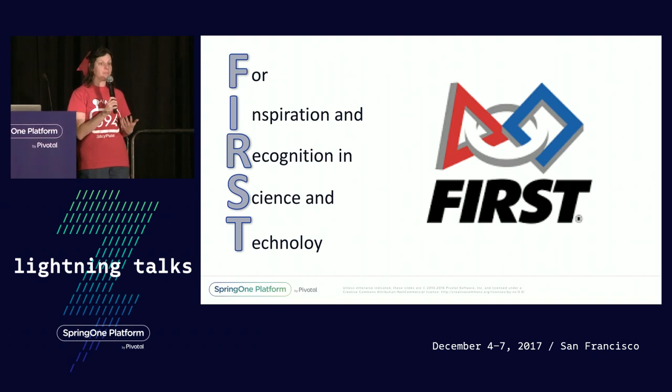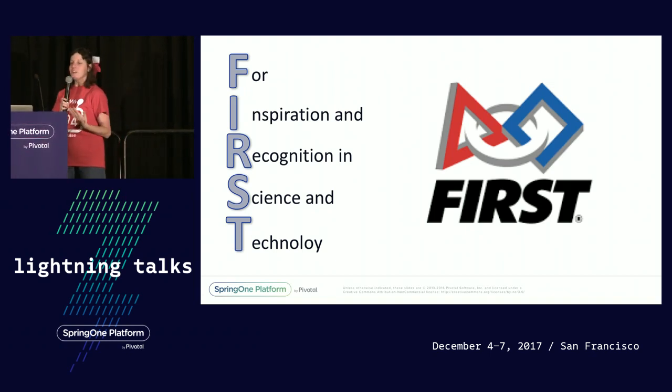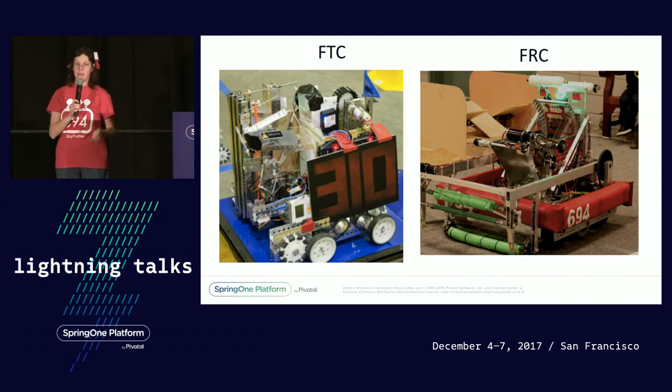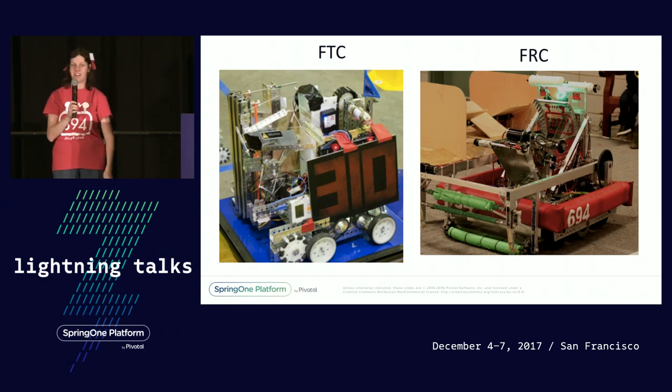As part of the program, they work with professionals — that's all of you and us — to figure out whether this is something they want to do as a career. The team I volunteer with builds two robots every year: an FTC robot, which is 18 inches cube, and an FRC robot, which is 5 feet tall and 125 pounds — just like me.